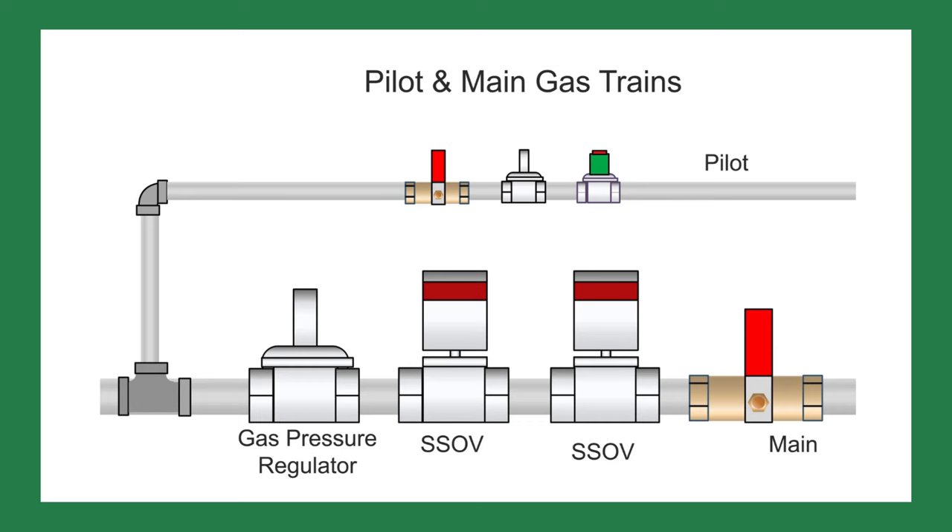When diagnosing an intermittent problem, I like pretending it's a new startup and check everything on the burner and boiler. To test the flame safeguard control, I closed the manual gas valves for both the pilot and the main gas supply to the boiler.